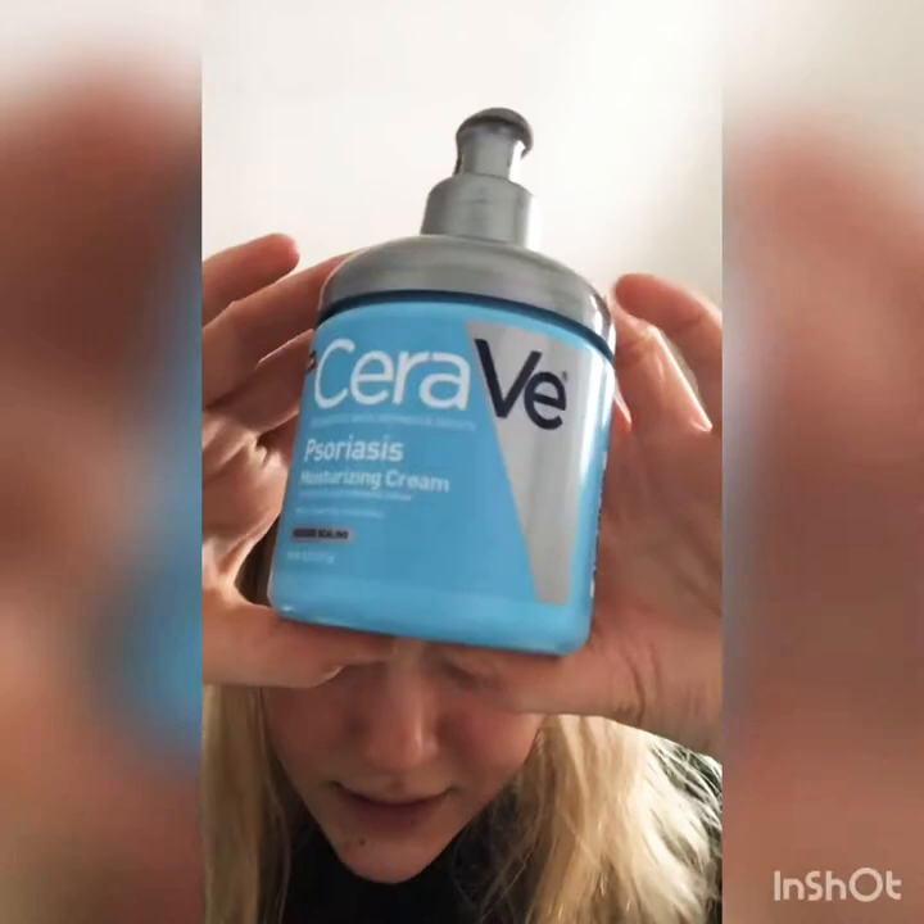Now, I'm going to be using this CeraVe Moisturizing Cream. This also works for my acne really well because it has salicylic acid in it, which does good stuff for your acne. I just take a little bit and put it all over my face, especially where I have the most acne — but basically all over my face.